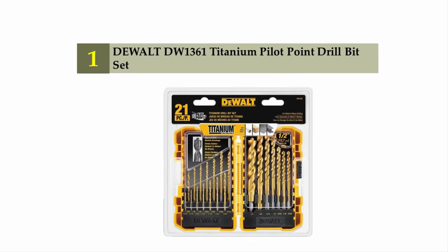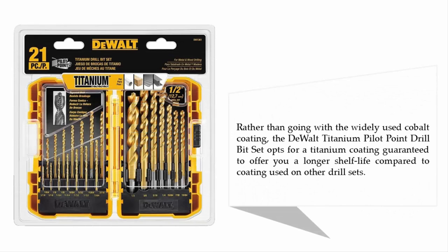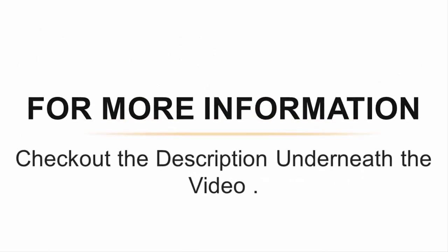Coming in at number one on our list: the DeWalt DW1361 titanium pilot point drill bit set. DeWalt is a brand known all over the world whose name is synonymous with the production of superior quality power tools for both domestic and industrial applications. Therefore, it is less surprising that the DeWalt titanium pilot point drill bit set is among the best drill sets on this list. Rather than going with the widely used cobalt coating, the DeWalt titanium pilot point drill bit set opts for a titanium coating guaranteed to offer you a longer shelf life compared to the coating used on other drill sets.